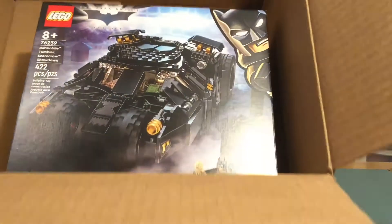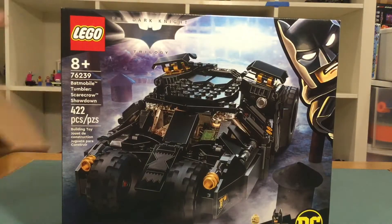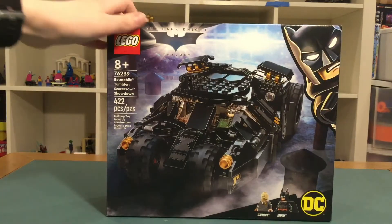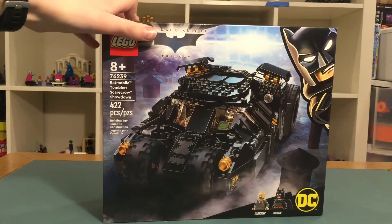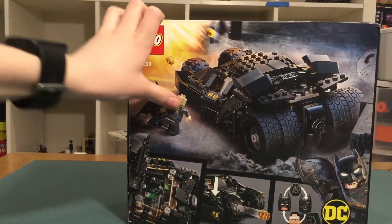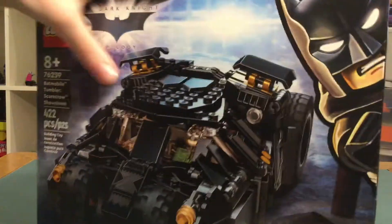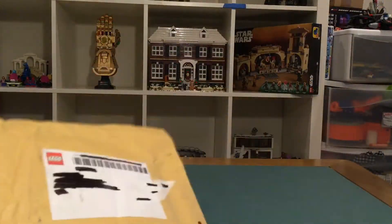Here is the super cool Tumbler set and this just looks really cool. I'm so excited to have this — I just watched the Dark Knight trilogy a few weeks ago and it was so good. I love Batman, the Scarecrow, and how you can change the face. I just really love the build of this and I'm really excited to build it.